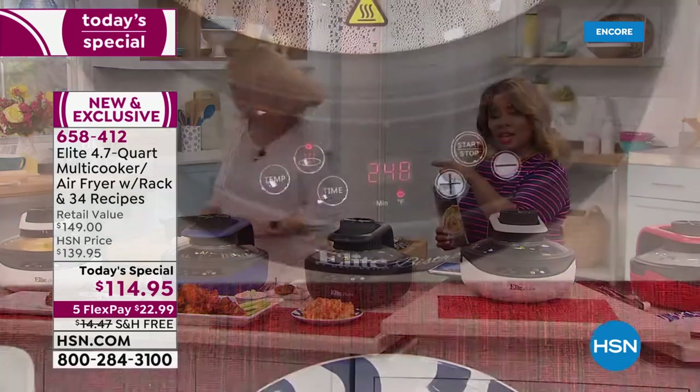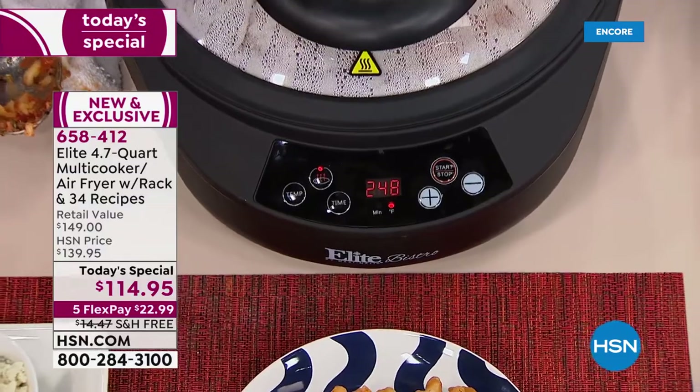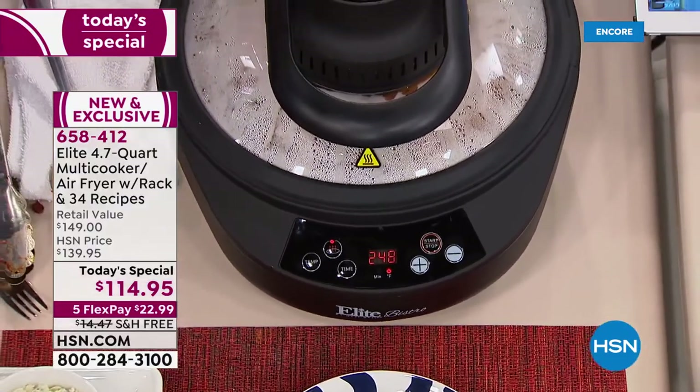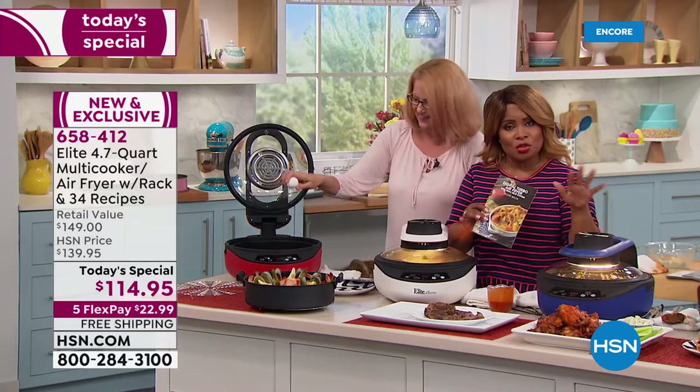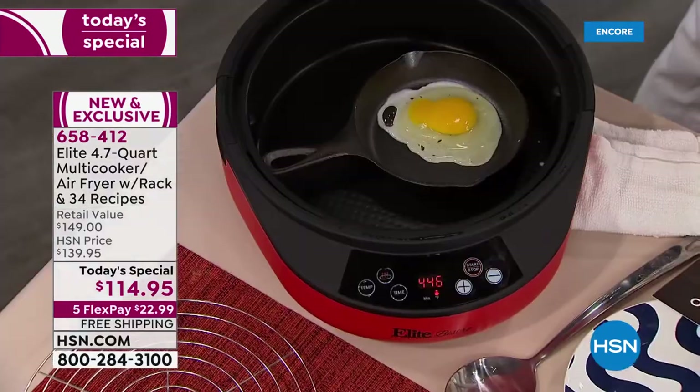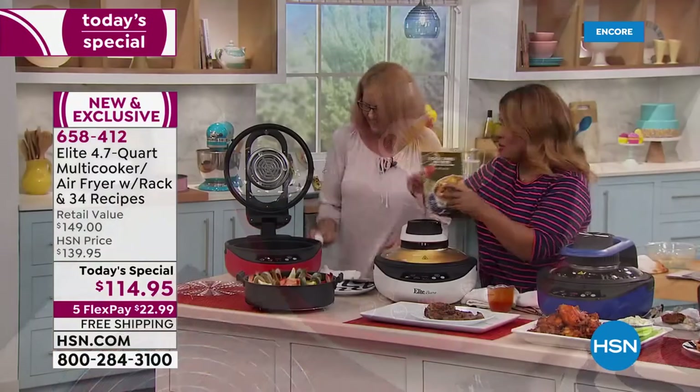One of the nice things that comes along with it — you get a booklet with all the instructions that walks you through everything, plus another little cookbook with 34 recipes.